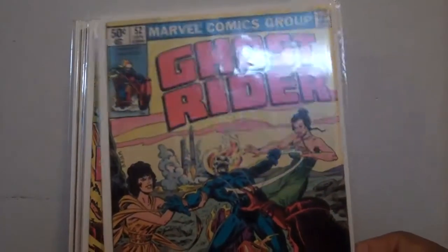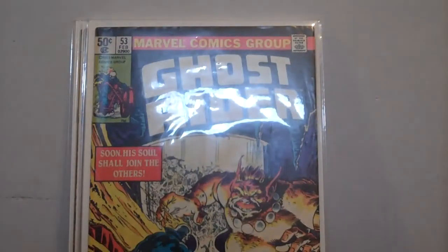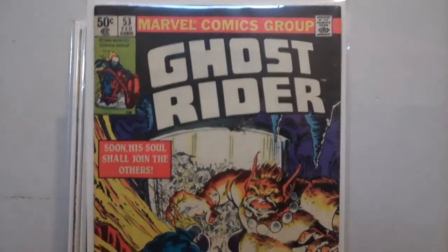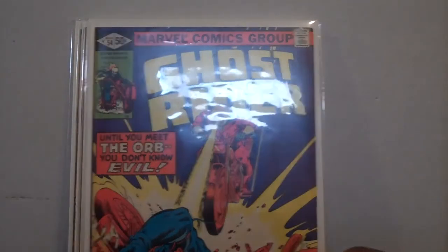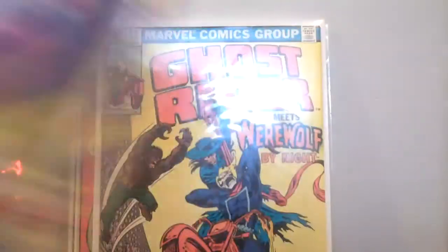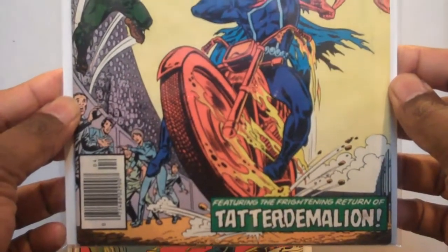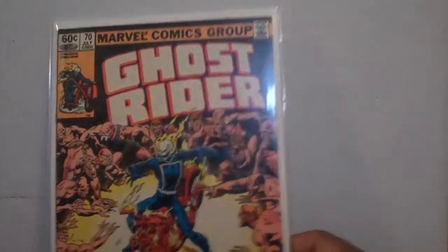And now we're going over to Ghost Rider — some Ghost Rider books I picked up. 52. I was watching Captain Strange Life's video the other day and that number one Ghost Rider he had was awesome. Number 53, 54, 55, 57, and 70.